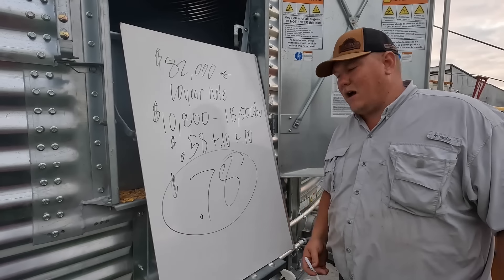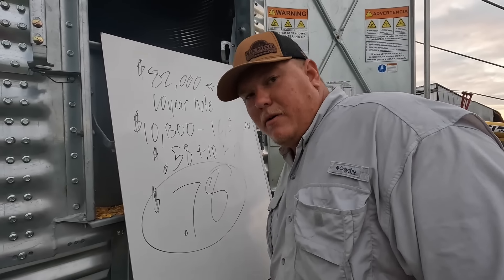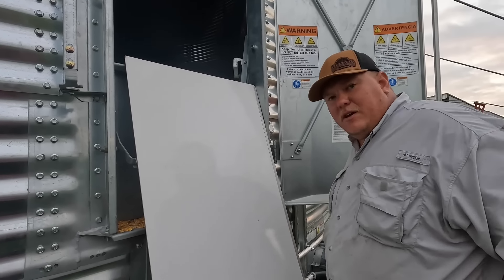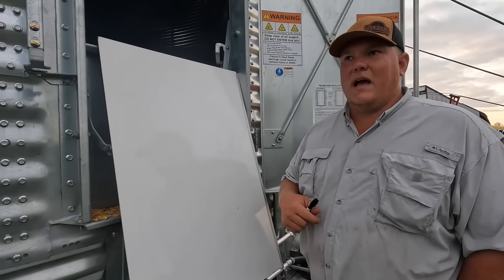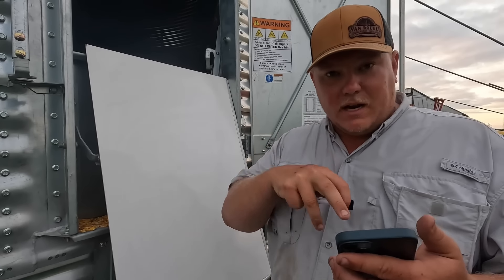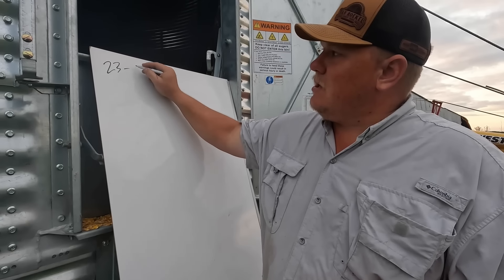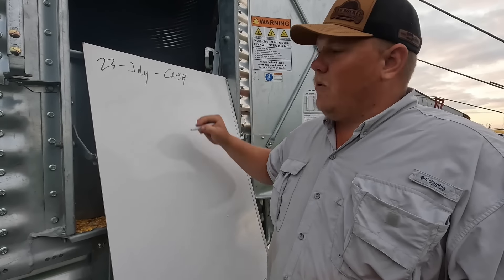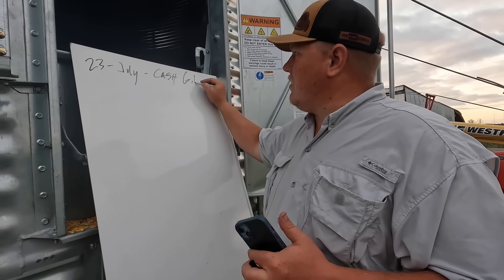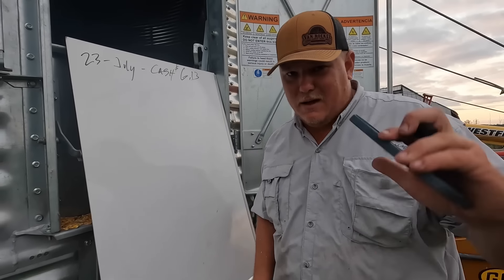So let's head back in time and see what happened to grain markets this last year. Looking at my phone, let's go back to last July — the good old glory days. July 2023 cash corn was $6.13. In hindsight, the guy who would have just contracted all his corn last July would have been right on the money.